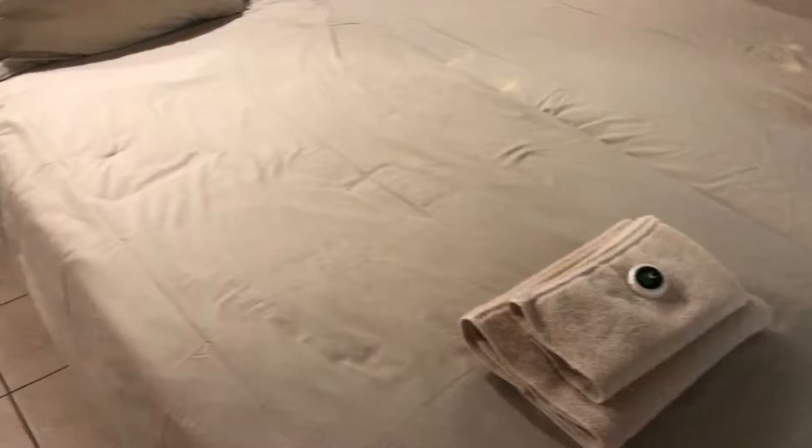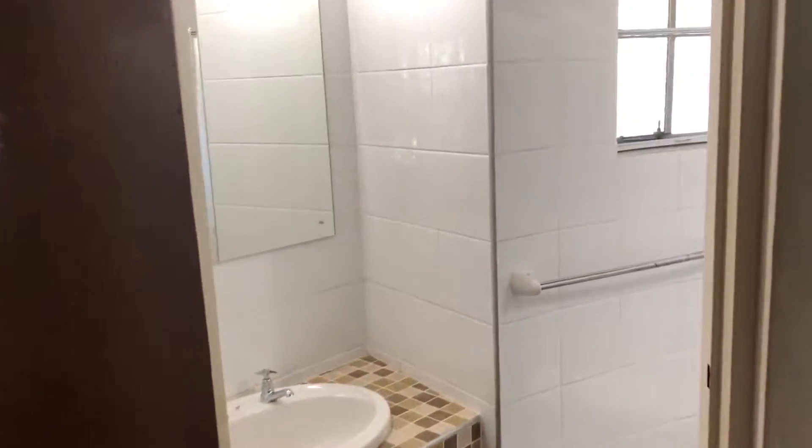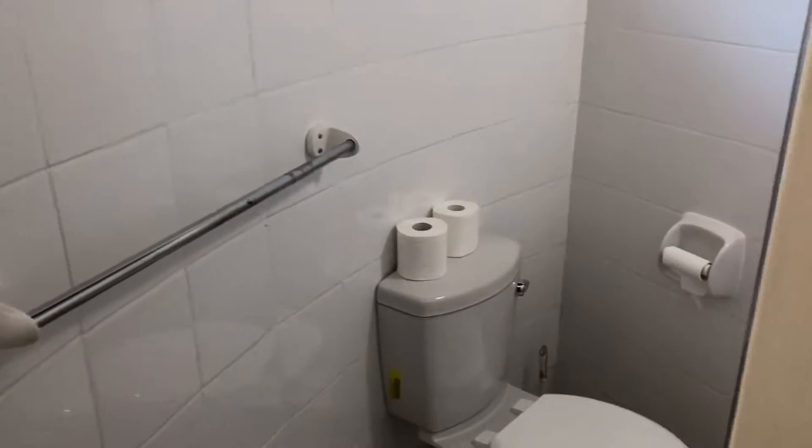There are no double beds available. And straight through to the bathroom: wash-hand basin, shower, and toilet.